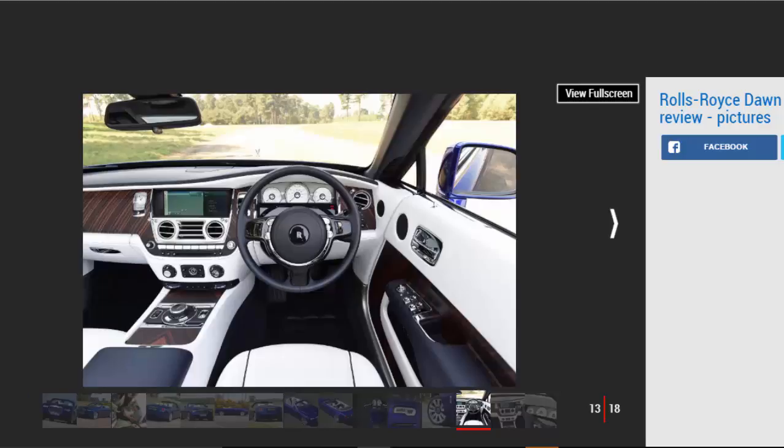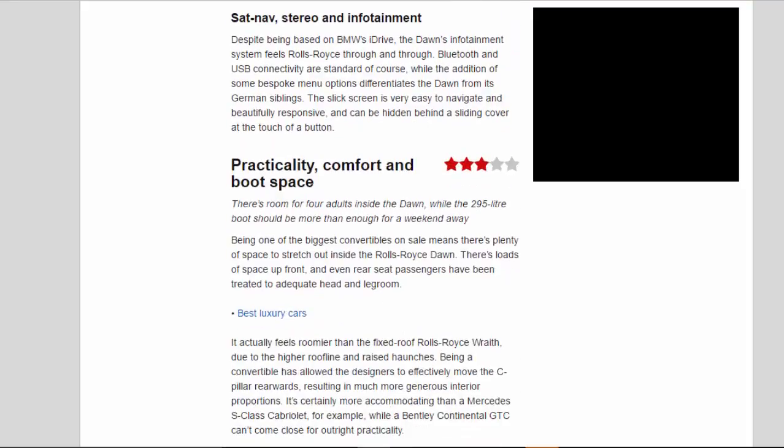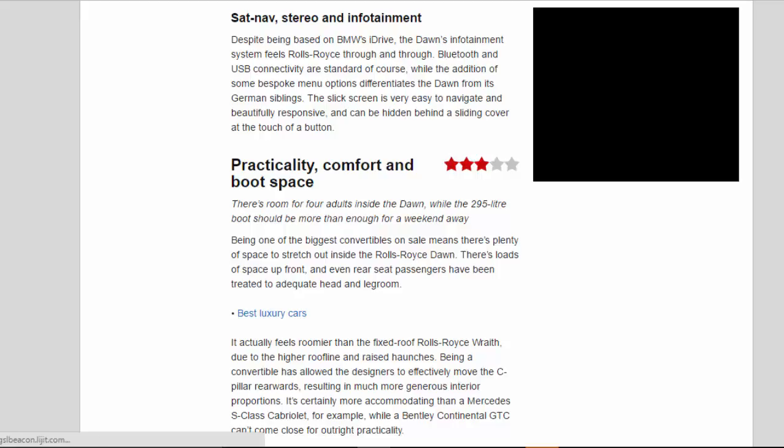Sat nav, stereo and infotainment: Despite being based on BMW's iDrive, the Dawn's infotainment system feels Rolls-Royce through and through. Bluetooth and USB connectivity are standard of course, while the addition of some bespoke menu options differentiates the Dawn from its German siblings. The slick screen is very easy to navigate and beautifully responsive, and can be hidden behind a sliding cover at the touch of a button.